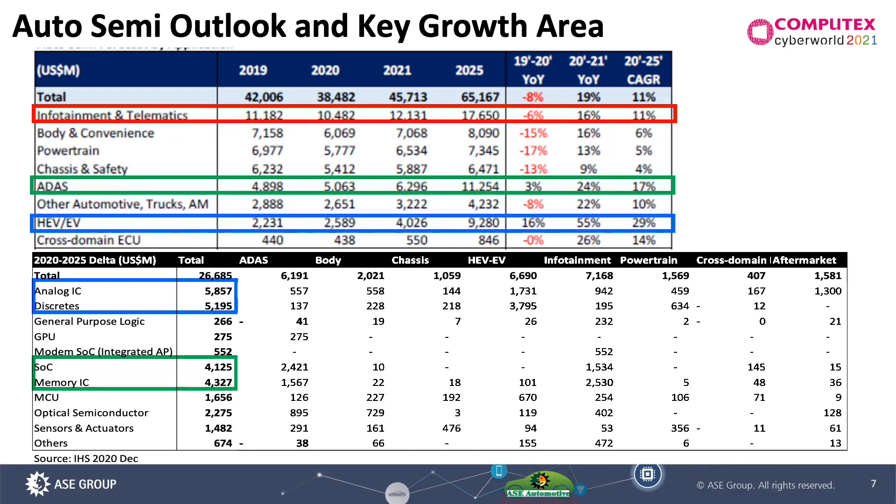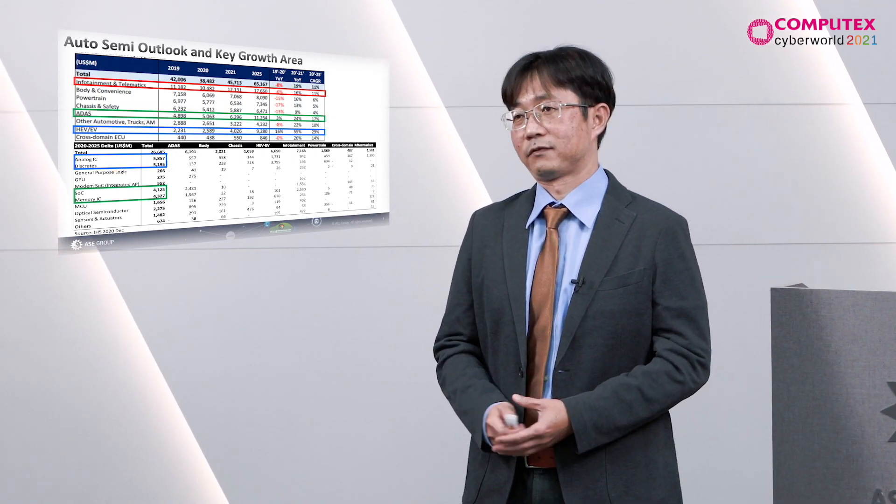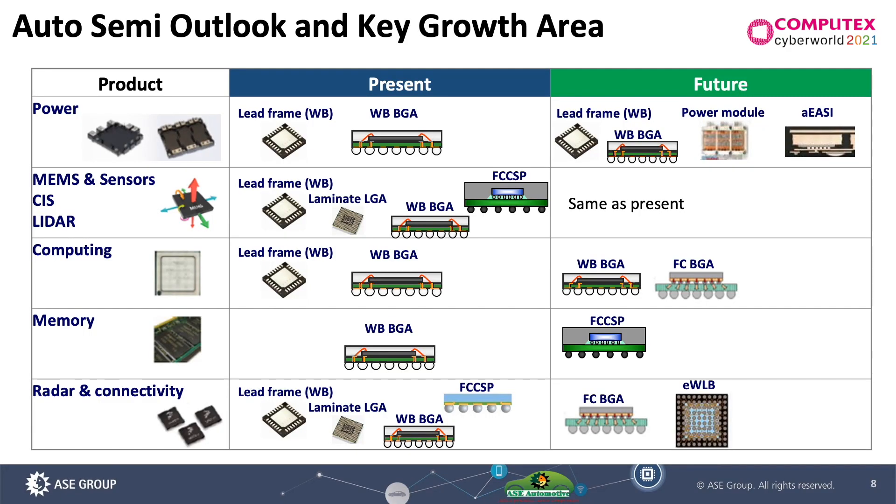So what is the major growth area of the auto market? Of course, infotainment is the biggest part. However, EV, HEV, and ADAS will be the major growth engines in the coming five years. Today, most packages are wirebond packages to support all automotive application segments. But for the future, with more and more ADAS requirements, high-IO packages like flip-chip, BGA, EWLB, and fan-out packages will be the majority packaging solution.